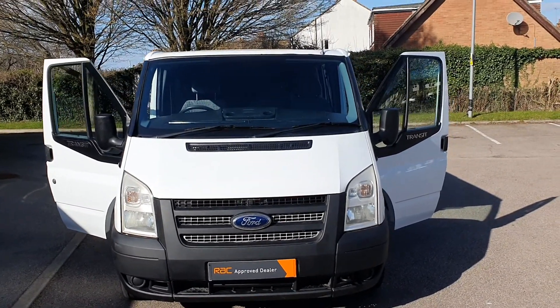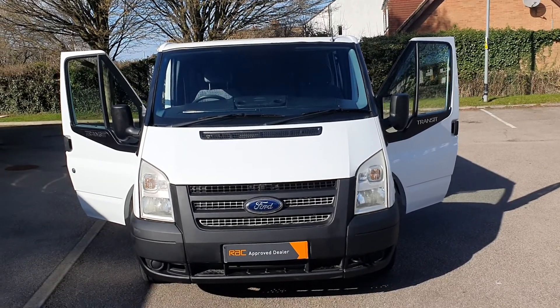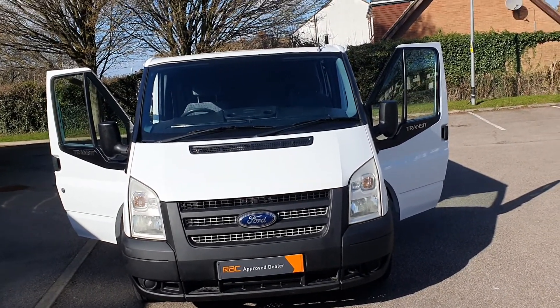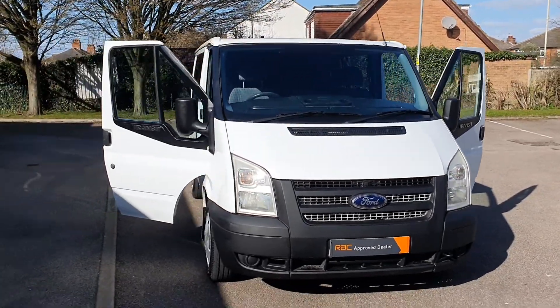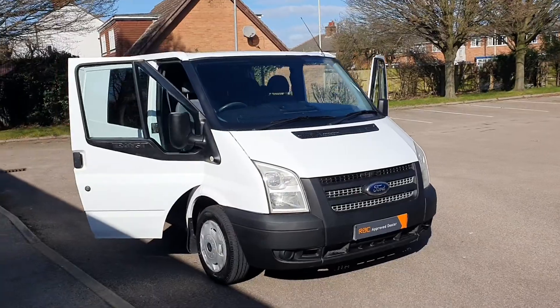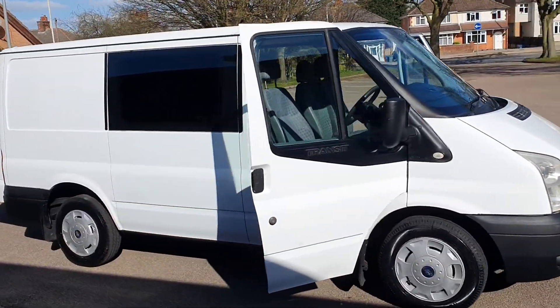Hi, good afternoon, Steph here — Vans for Sale. Just doing my walk-around talk-around video of the vehicle. Today I've got a 2012, 62-plate Ford Transit 260 short wheelbase, 2.2 diesel. It is a crew van.